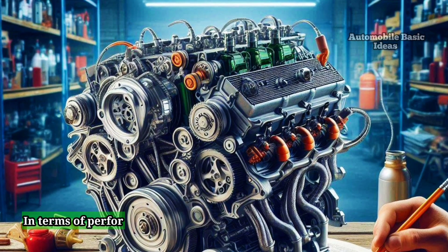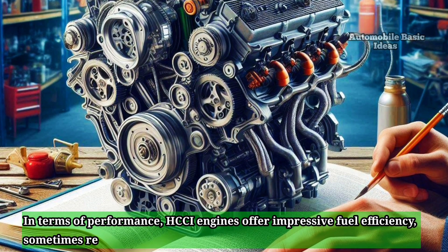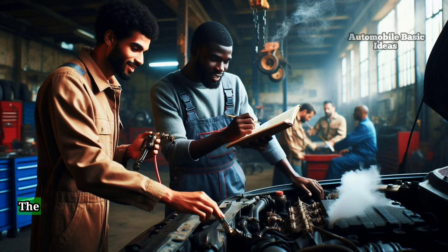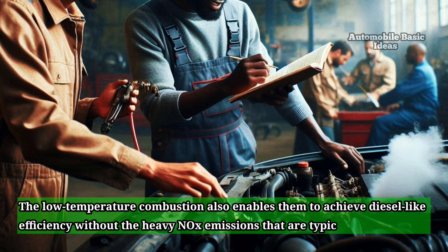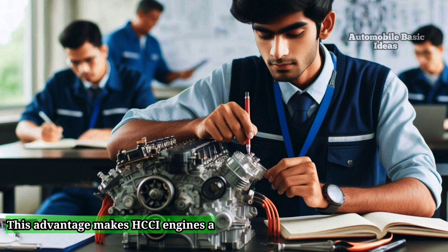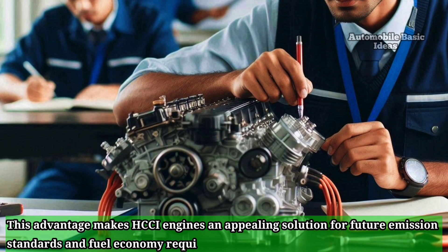In terms of performance, HCCI engines offer impressive fuel efficiency, sometimes reaching up to 30% more than conventional gasoline engines. The low-temperature combustion also enables them to achieve diesel-like efficiency without the heavy NOx emissions that are typically associated with diesel. This advantage makes HCCI engines an appealing solution for future emission standards and fuel economy requirements.